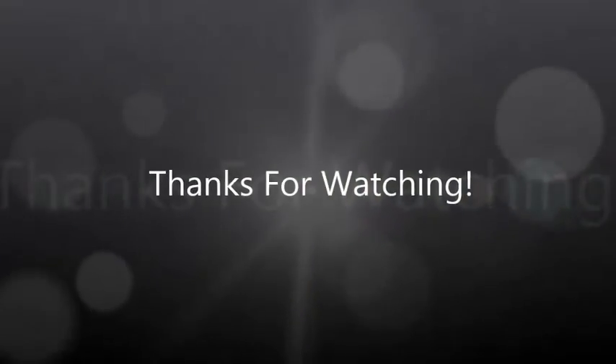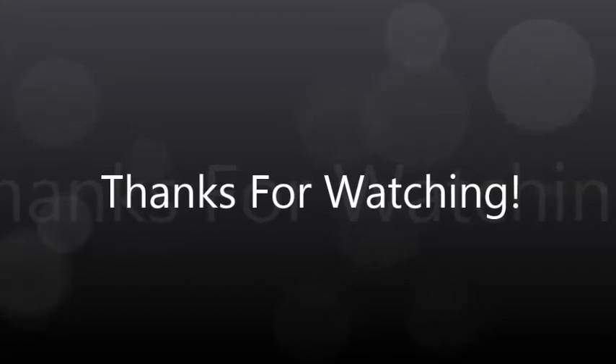Thanks for watching this video guys. Please remember to comment, like and subscribe, and I will see you soon. Bye!